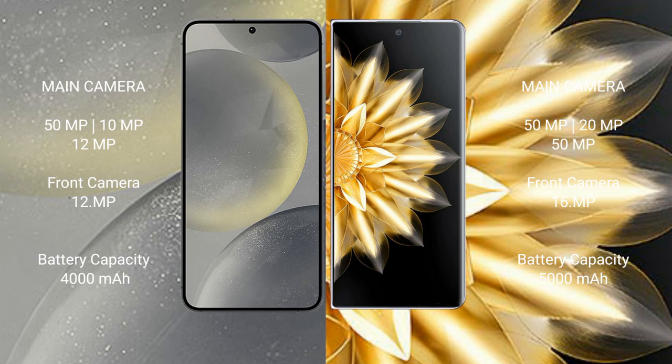Samsung Galaxy S24 has a 4000mAh battery with 25W fast charging support. Honor Magic V2 has a 5000mAh battery with 66W fast charging support.